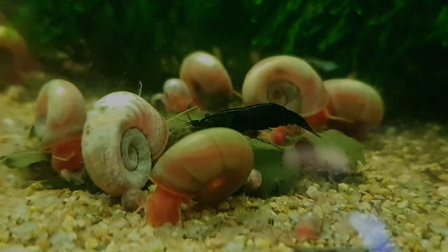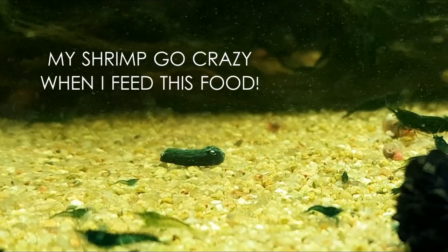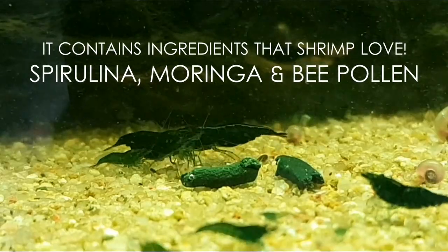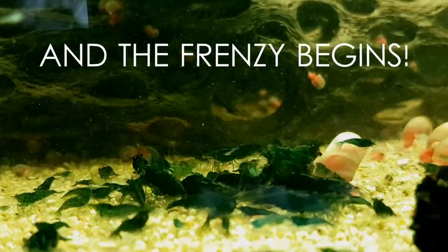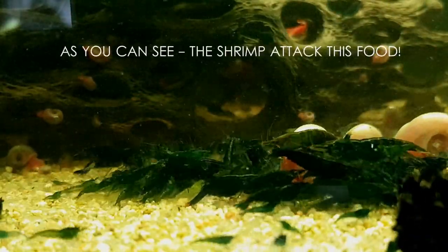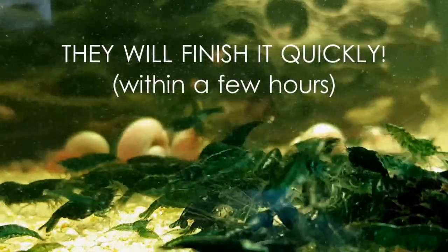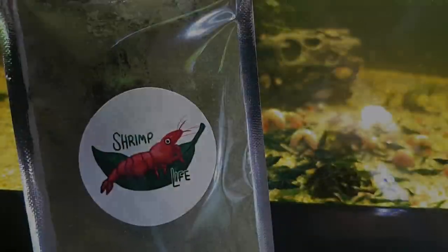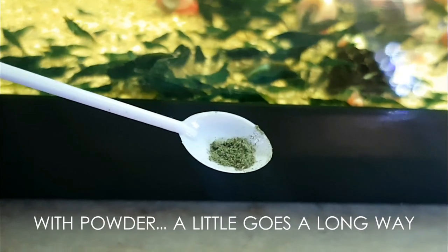Super green homemade food — my shrimp go crazy when I feed this food. It contains ingredients that shrimp love: spirulina, moringa, and bee pollen, and the frenzy begins. I make this food myself using quality organic ingredients. As you can see, the shrimp attack this food and they'll finish it quickly within a few hours.